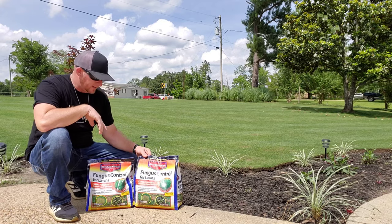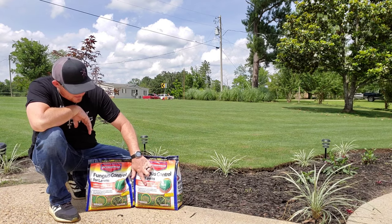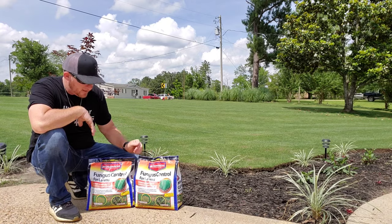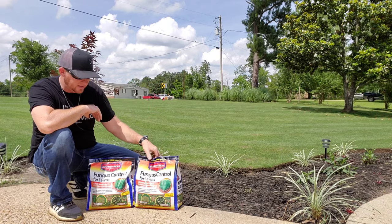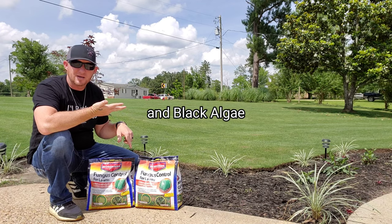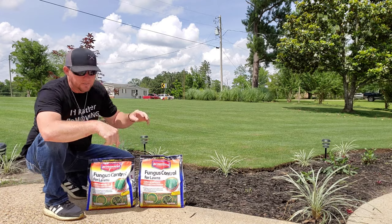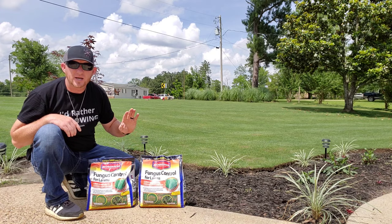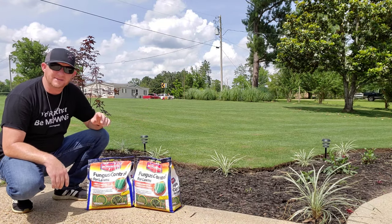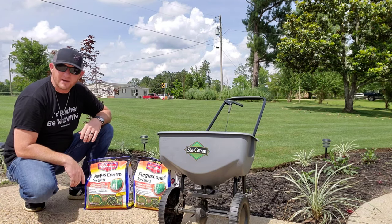This is what we're going to be putting out today — this is a fungus control for lawns by Bio Advanced. It says it cures and prevents common lawn diseases. It treats up to 5,000 square feet per bag. It covers mushrooms, dollar spot, and brown patch — exactly what we have. The active ingredient in this fungicide is propiconazole.